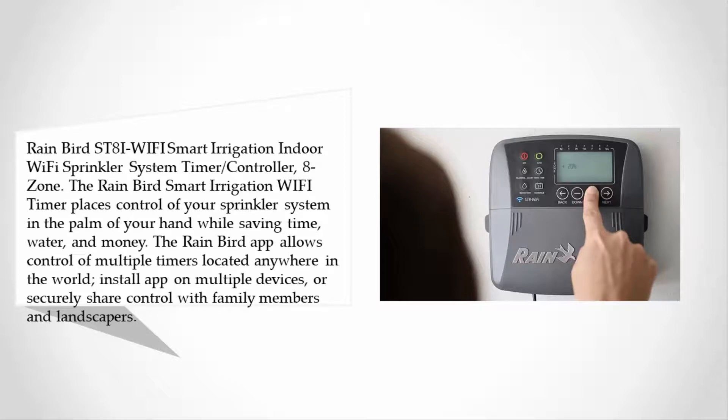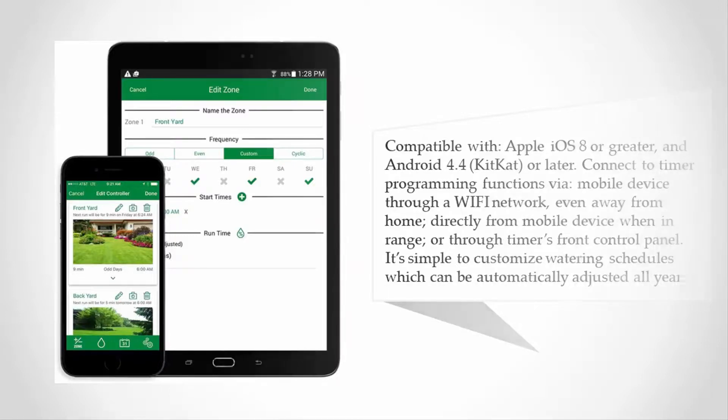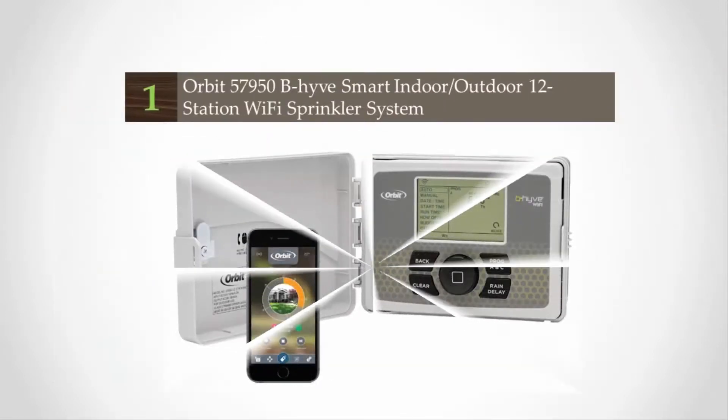Install the app on multiple devices or securely share control with family members and landscapers. Compatible with Apple iOS 8 or greater and Android 4.4 KitKat or later. Connect to timer programming functions via mobile device through a wi-fi network, even away from home, directly from a mobile device when in range, or through the timer's front control panel. It's simple to customize watering schedules, which can be automatically adjusted all year.